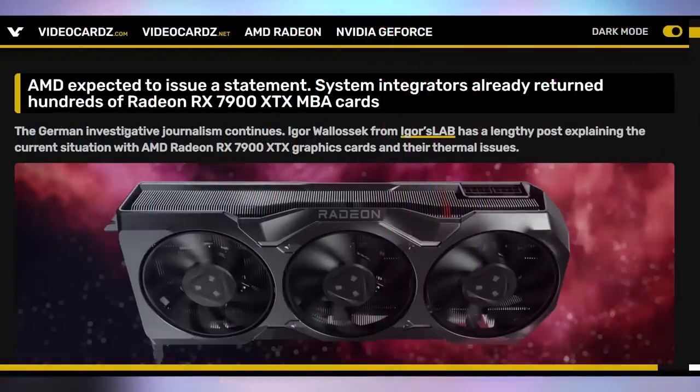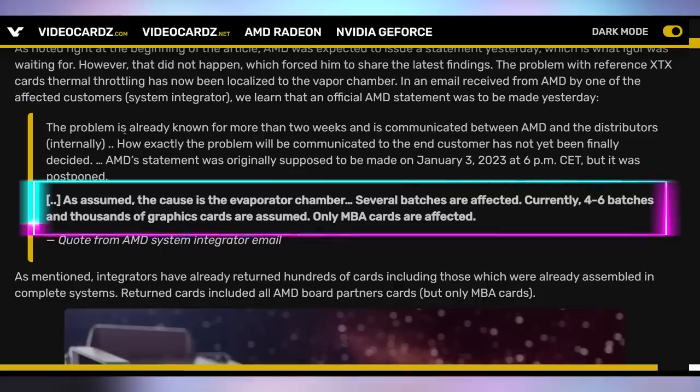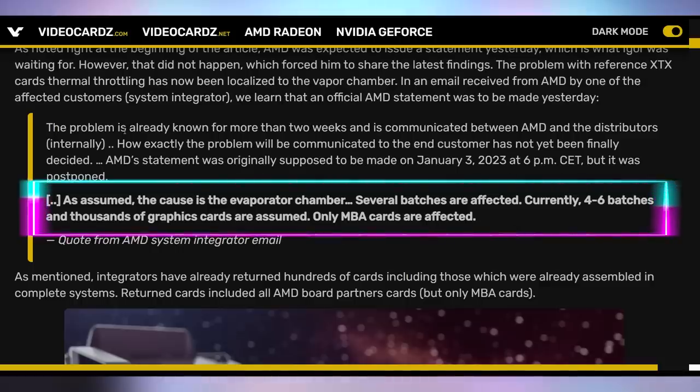Today's top story is a sad little piece of news concerning the RX 7900 XTX GPUs and the XT as well. A lot of details are coming out, including the fact that AMD has finally broken their silence about these cards and what exactly is going on. A lot of this is coming from Igor's Lab, doing a lot of the digging and trying to get in contact with official AMD reps. An AMD system integrator is saying that, as assumed, the cause is the evaporated chamber. Several batches are affected — currently four to six batches and thousands of graphics cards — only made-by-AMD graphics cards are affected. This confirms details that Derbauer investigated about what exactly is causing the overheating on these AMD GPUs, which is then resulting in underclocking and the graphics cards performing worse than they actually should be.